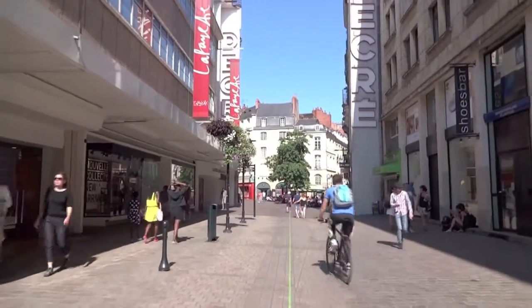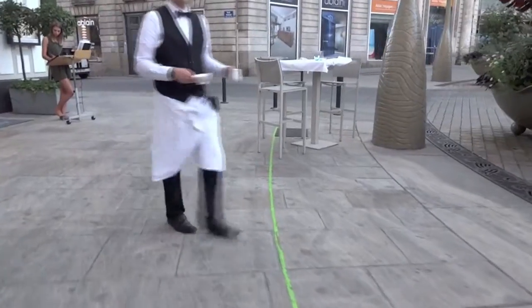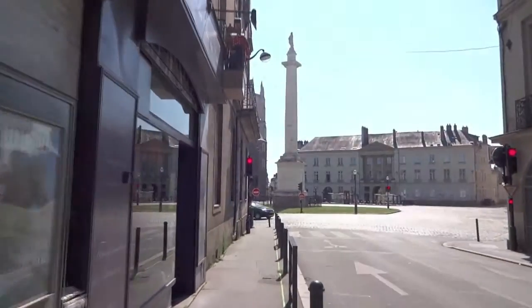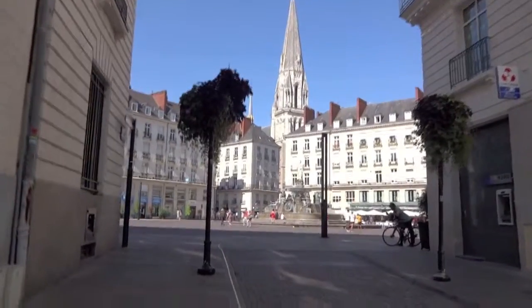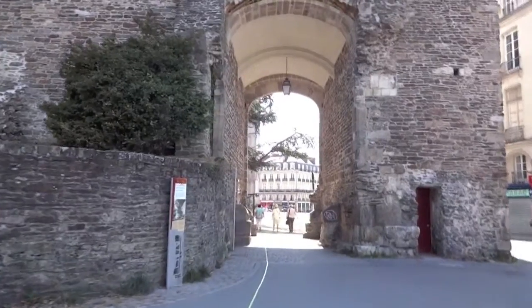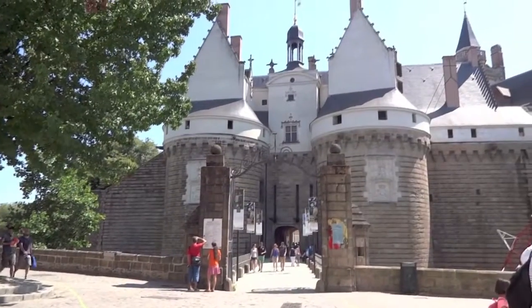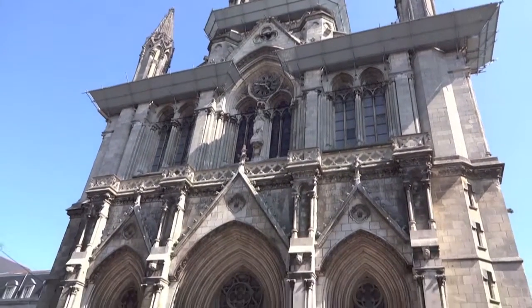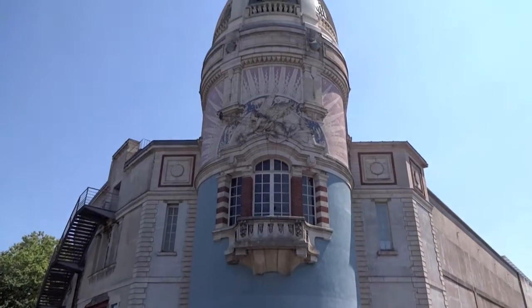At first glance, a visitor to Nantes may think that the city is rather heavy-handed with its parking line restrictions. But this green line has nothing to do with restricting access around the city. On the contrary, this line known as Le Voyage à Nantes leads its followers around a 12 kilometre circular route, showcasing the city's history, key landmarks, rich culture and stunning architecture.